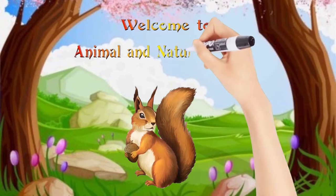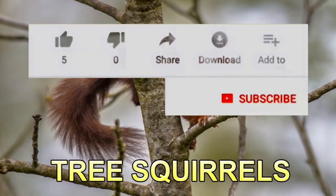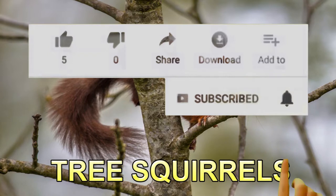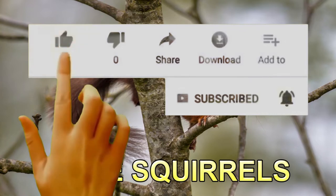Before we start this video, please support my work and subscribe if you haven't already. Turn on the notification bell so you won't miss my new videos. Like, comment, and share.